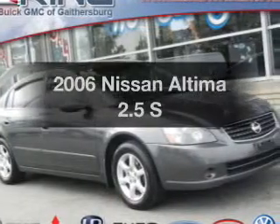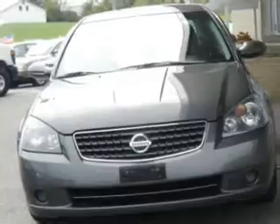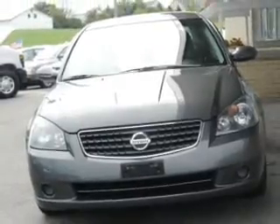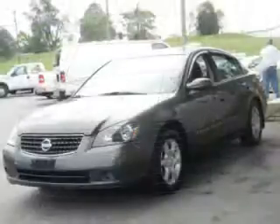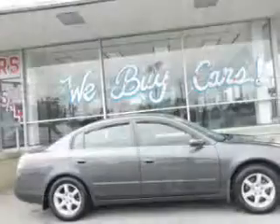Get noticed in this 2006 Nissan Altima. This is the set of wheels you've been looking for. The powertrain includes front wheel drive with a reliable engine driven by an automatic transmission. Premium wheels give a more luxurious look.